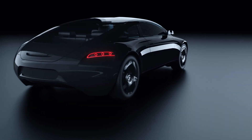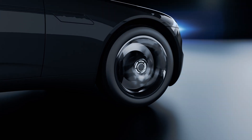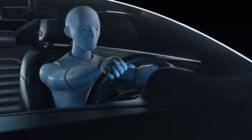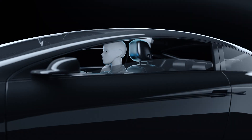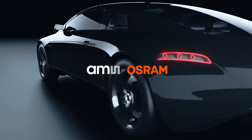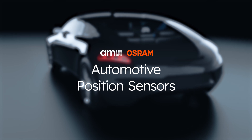The electrification of vehicles contributes to a safer, smarter and greener driving experience. This video explains how AMS Osram is enabling advanced electrification through our broad portfolio of automotive position sensors.